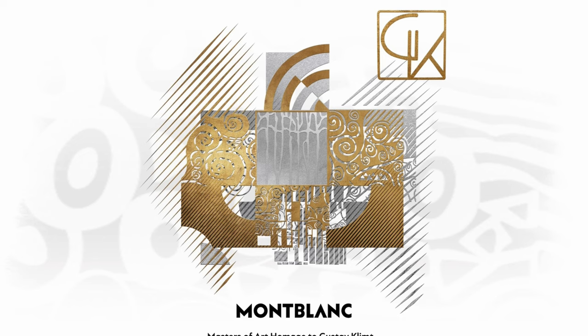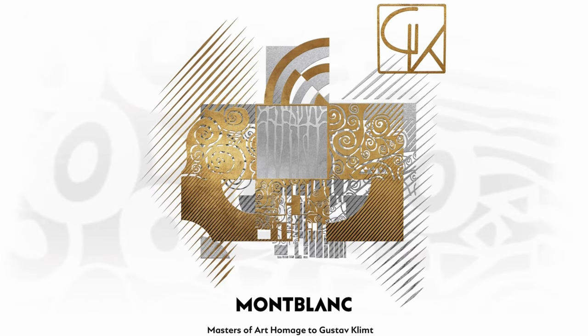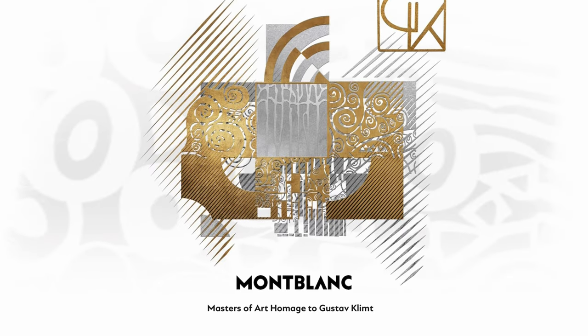This is a preview for an upcoming release from Montblanc and from the title we can see that this is going to be the 2024 edition of Masters of Art, and this is going to be after Gustav Klimt. I don't know who he is - I've never seen any kind of paintings or art made by this man so we're going to look at it together.